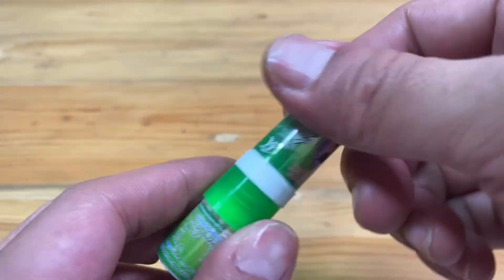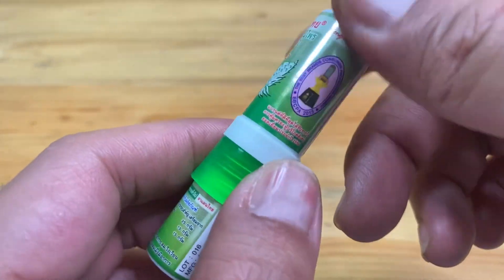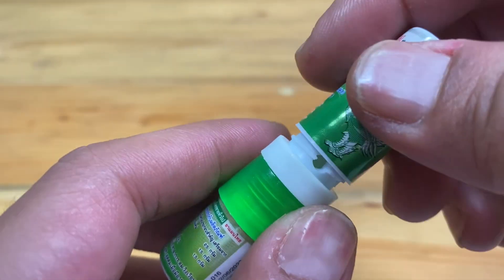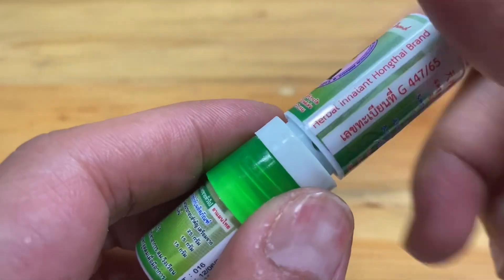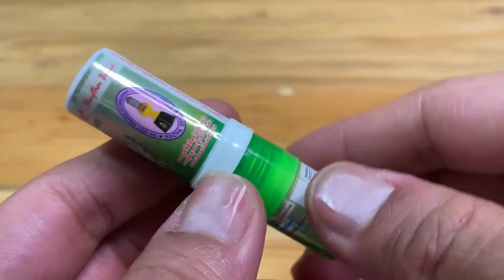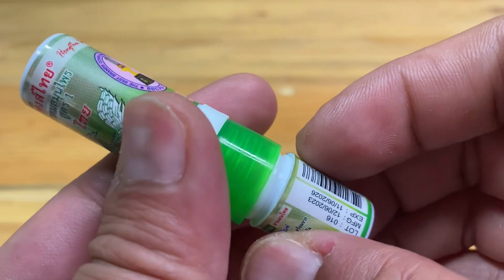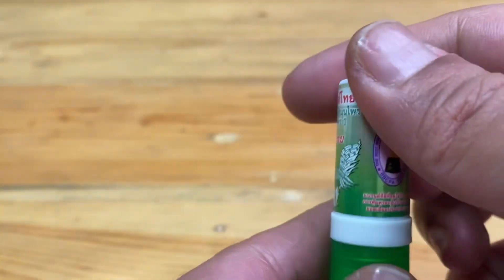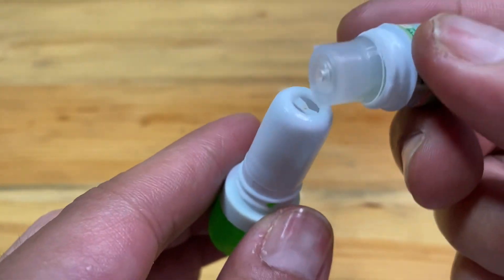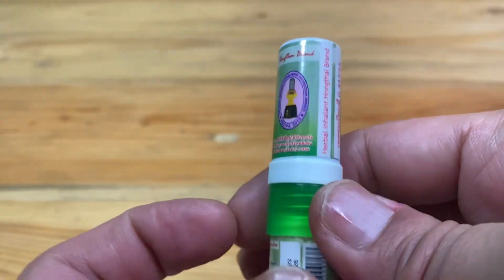It has a slightly herb aroma, not very heavy. I think most people can sniff the aroma. This is the dropper oil — if you feel the aroma is worn out, you drop it in here.